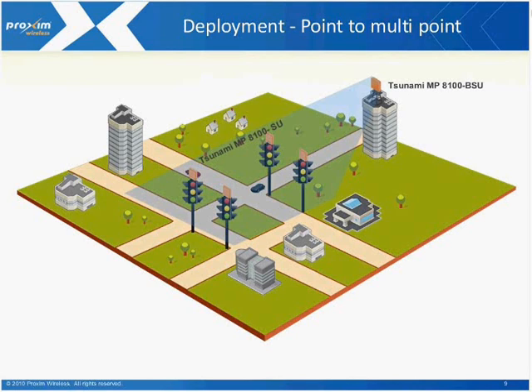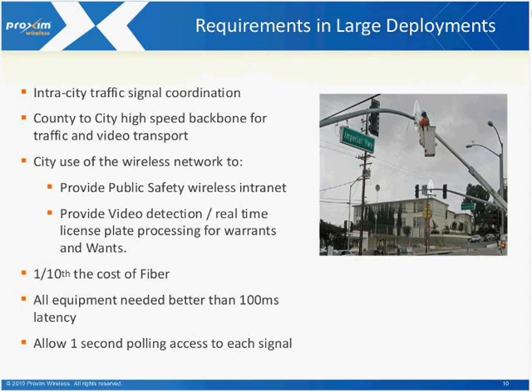Depending on the topology and the locations you need to hook up, we have options within the product set to do that in different ways. For large installations — and this is one of the reference points we cite for deployments as large as LA County — inner-city traffic signal coordination is very important. Requirements include a county-to-city high-speed backbone for traffic and video transport, public safety wireless intranets, video detection, and real-time license plate processing for warrants and wants. There are a number of things that once a city deploys a network, they want to be able to accomplish.